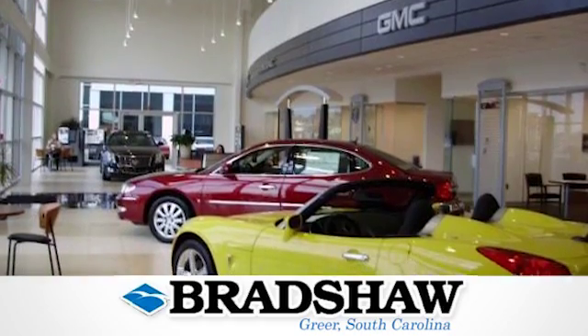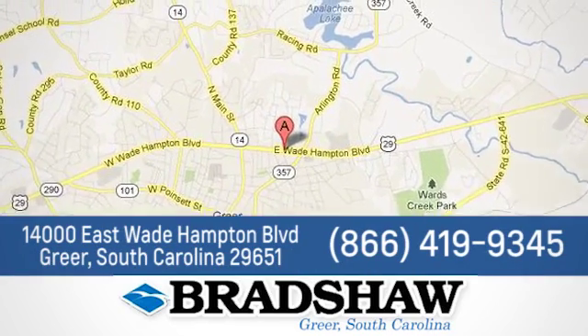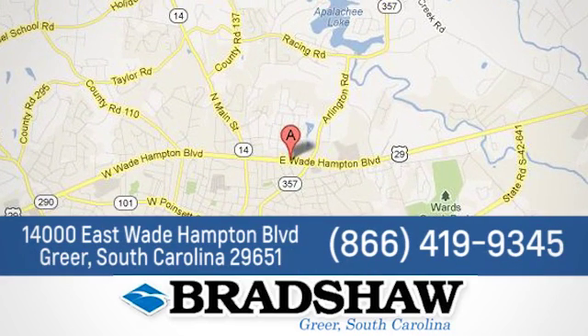Bradshaw GM Superstore — come by and see us. We're conveniently located at 1400 East Wade Hampton Boulevard in Greer, South Carolina.